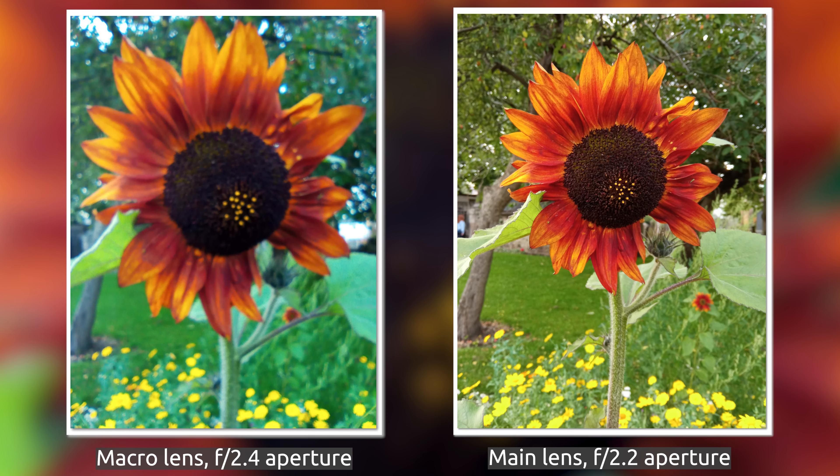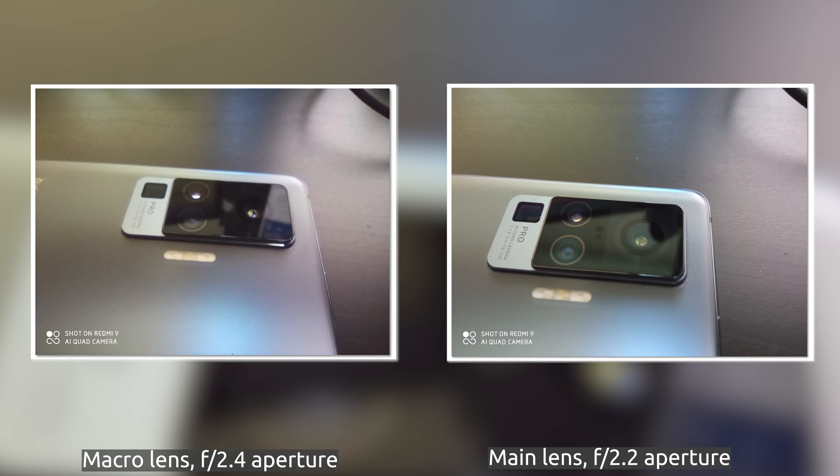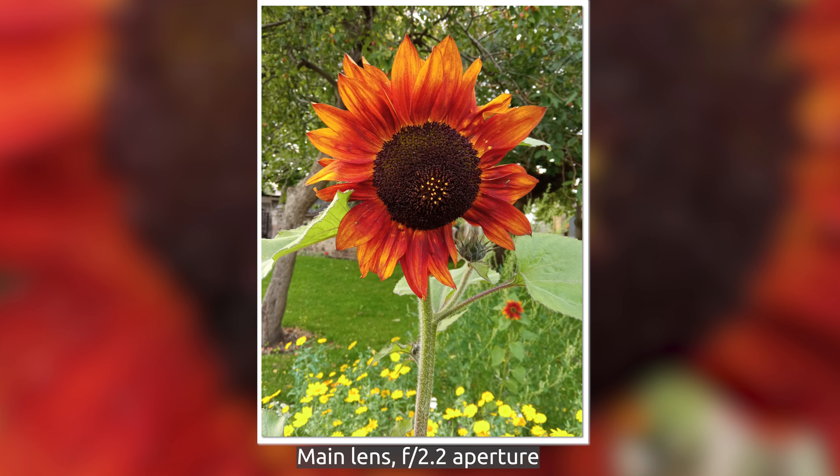That camera pill houses a 13 megapixel main sensor, an 8 megapixel ultra wide sensor, as well as a 5 megapixel macro camera and a 2 megapixel depth sensor. For normal photography the main 13 megapixel camera is pretty decent for the price range this smartphone is sold in. It works really well in good lighting conditions, though at night it can cause some graininess in your shots and struggle with movement in low light.